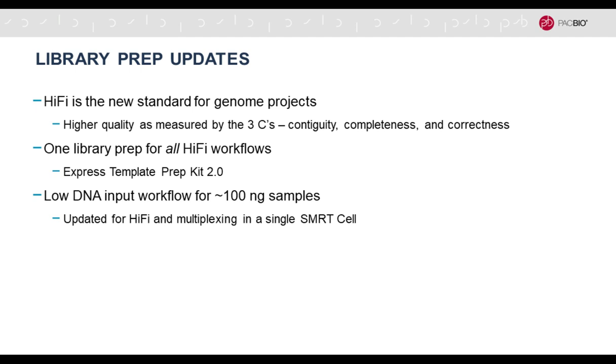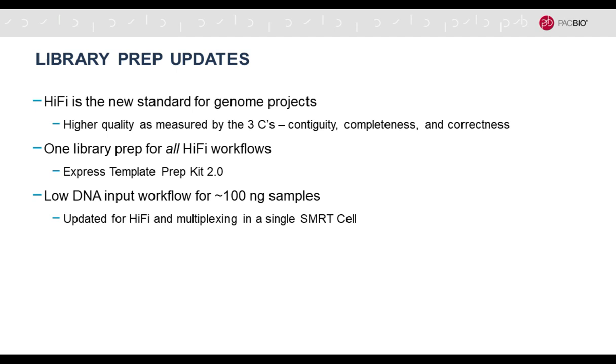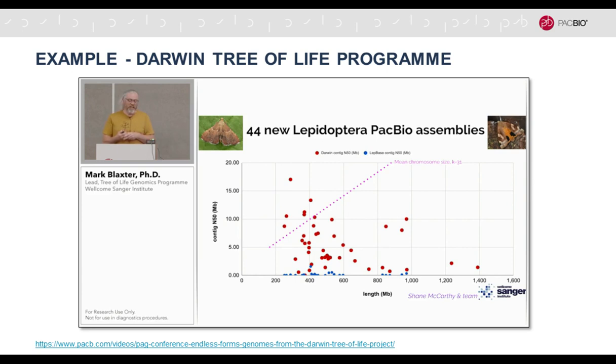With regard to library prep updates, HiFi is now the new standard for all genome projects, because it gives higher quality compared to the previous CLR mode in terms of contiguity, completeness, and correctness. There is one library prep for all HiFi workflows: the Express Template Prep Kit 2.0. We realized some organisms are small, so last year we collaborated with Amar Lonisak and Matt Berryman from the Sanger Institute and developed a low-input protocol that goes down to about 100 nanograms, particularly for insects. Mark Blaxter, who heads the Darwin Tree of Life program at the Sanger Institute, presented this at PAG conference showing 44 new butterfly reference bioassemblies, all with much better quality than previously done in Lepidoptera.